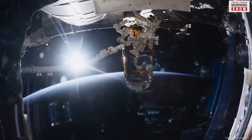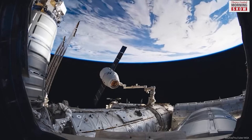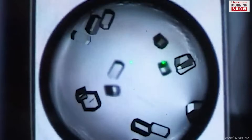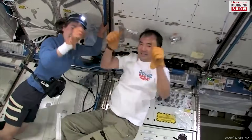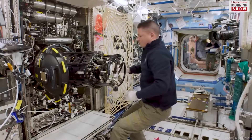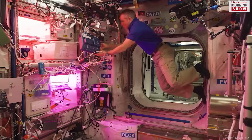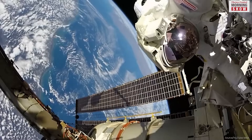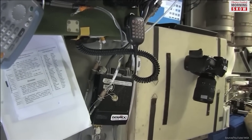A space station is a habitable structure that orbits the earth or another celestial body. You can call it a large aircraft that serves as a home and workplace for astronauts and engineers for a long time on the edge of deep space. The pressured enclosure of a space station is equipped with life support essentials and high-tech systems to conduct scientific research in microgravity. It uses large solar panels for power and relies on geostationary relay satellites for communication with mission controllers on the ground.